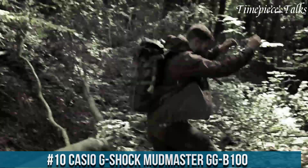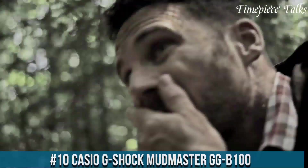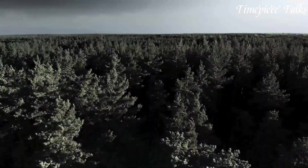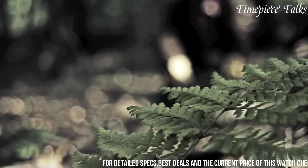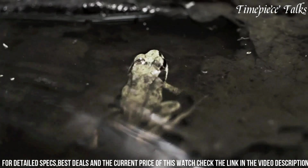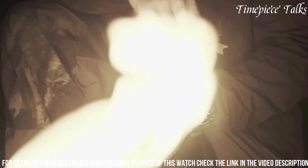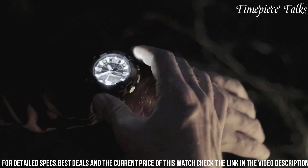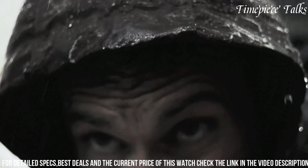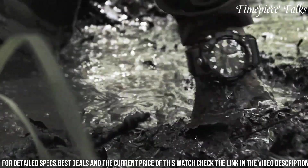Number 10: Casio G-Shock Mudmaster GG100. This watch embodies rugged durability fused with advanced technology, ideal for adventurers and outdoor enthusiasts. Engineered to withstand harsh conditions, its carbon core guard structure ensures exceptional shock resistance and durability while maintaining a lightweight profile. It boasts a digital compass, barometer, altimeter, and thermometer, offering precise outdoor data for navigating challenging terrains. Its mud-resistant construction prevents debris from entering the watch, making it suitable for extreme environments.